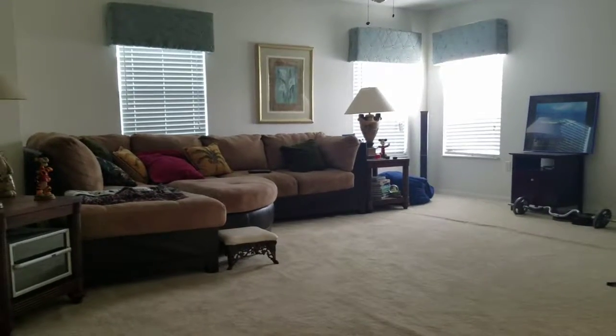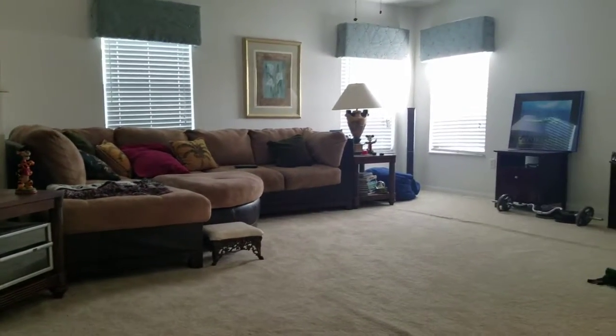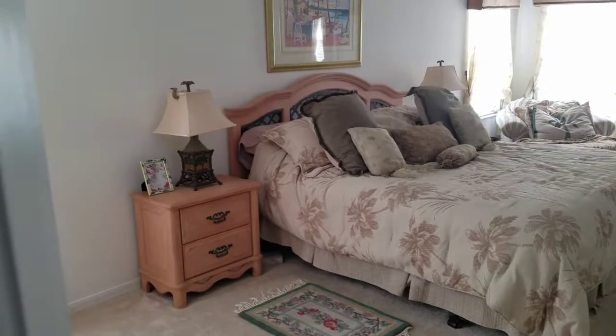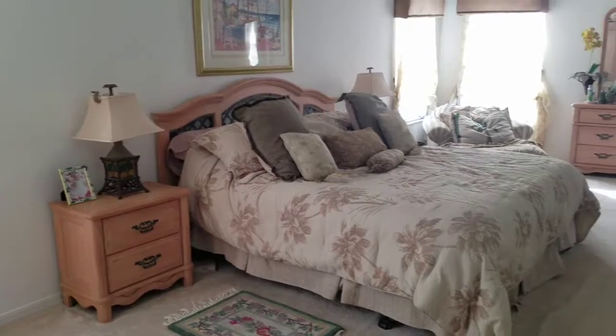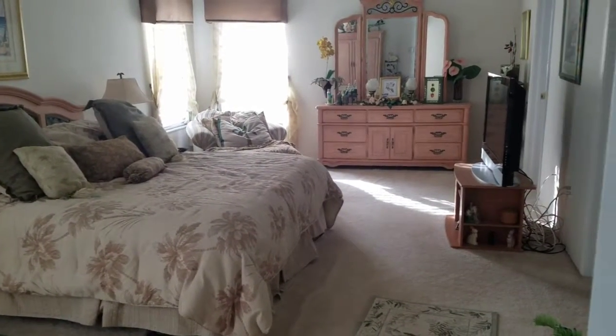Loads of space in this house. And this is the upstairs bonus room — this is actually larger than the living room downstairs. And a very large master suite. As you can see, there's plenty of room for large furniture in here as well.